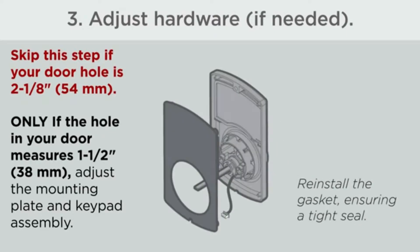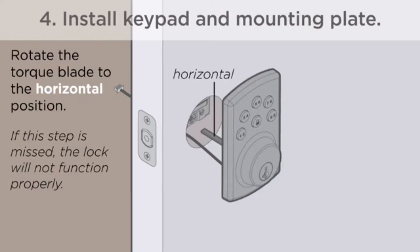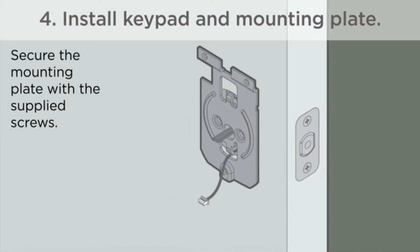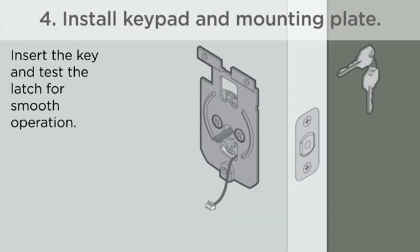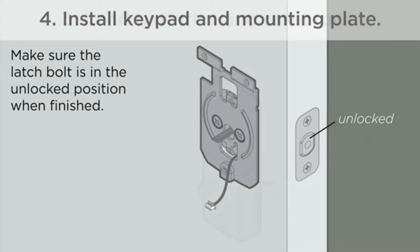Some question how long the battery will last since auto-lock features tend to wear it down. But one reviewer confirms: he's had it installed for about 6 months on his primary door, locks and unlocks it multiple times a day, and it's still on the first set of batteries.